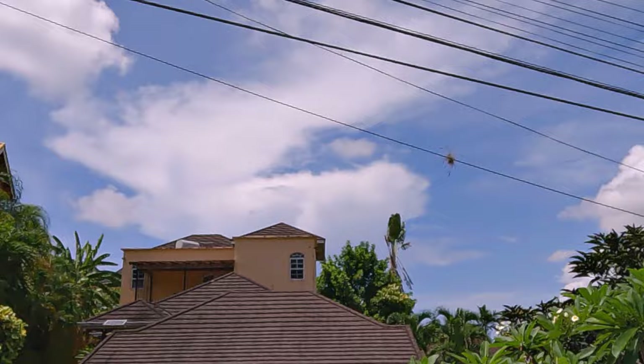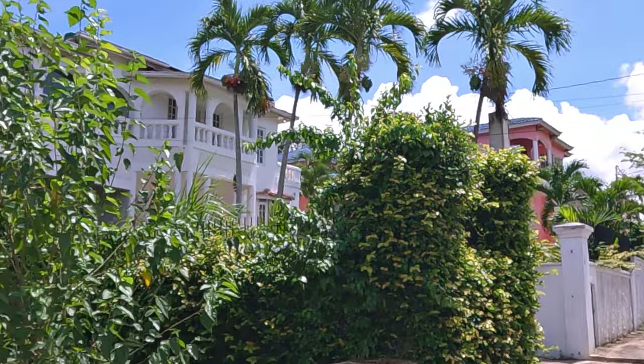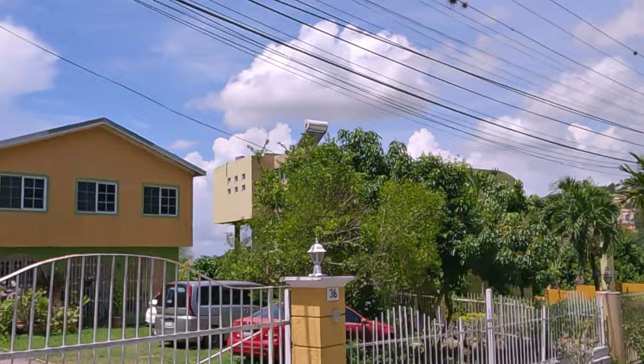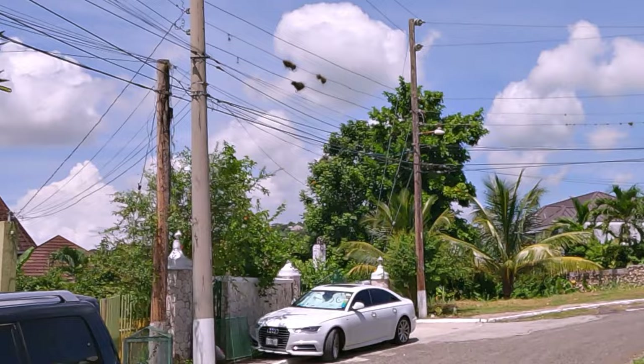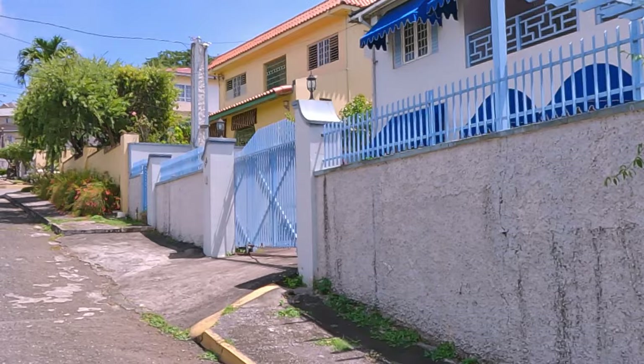They've glassed in their veranda up there — see that? It's glassed in. You can put air conditioning up in there and you don't have to worry about bugs. I prefer mesh though, because I want to enjoy the climate of Jamaica as much as the beauty and scenery. I really like being inside our house with the breeze.